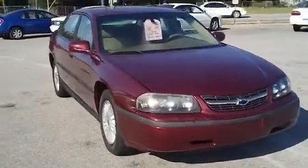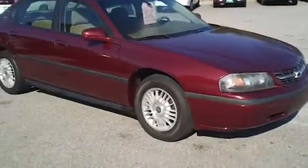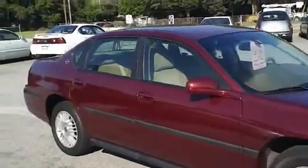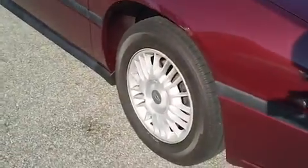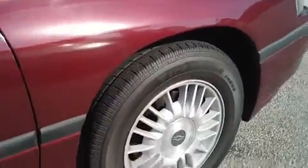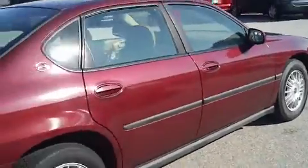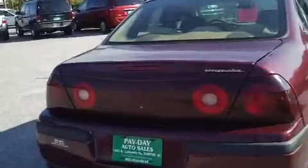I want to walk around this sedan and let you get a good look at it. This car is 13 years old, but it's hard to believe that it is that old with the great condition that it's in. Notice the alloy wheels, the good tread on the tires, and as I walk around, it does not seem to have 13 years worth of wear and tear blemishes on it. It's been taken good care of.